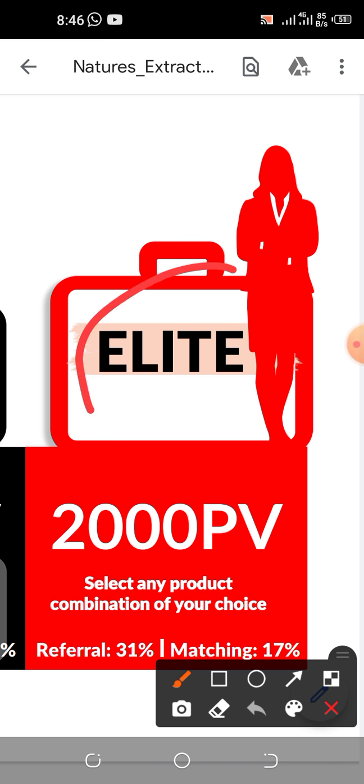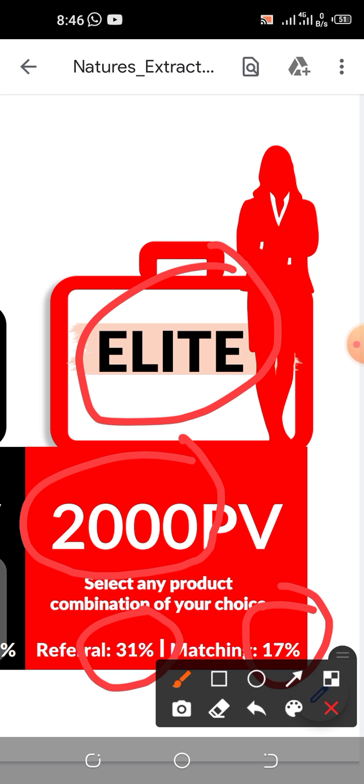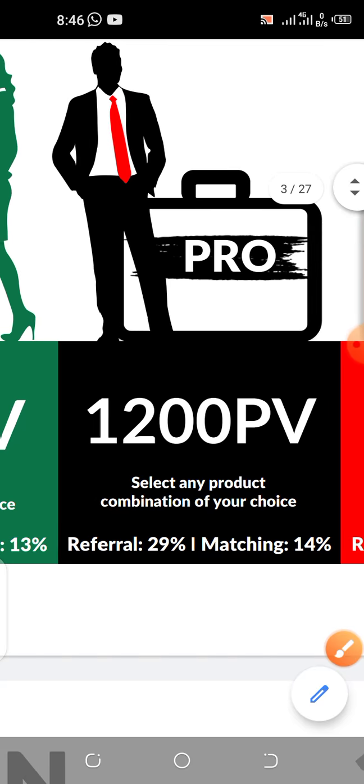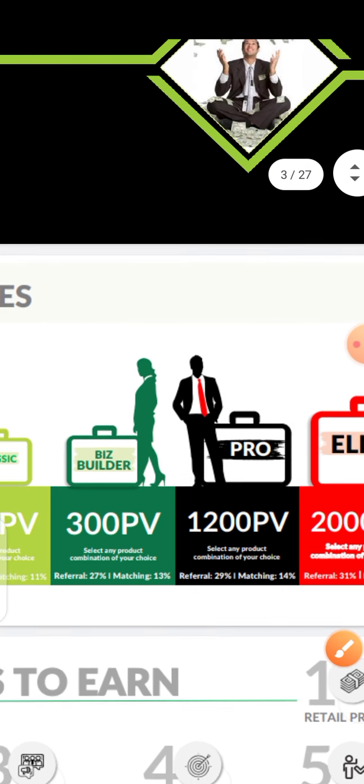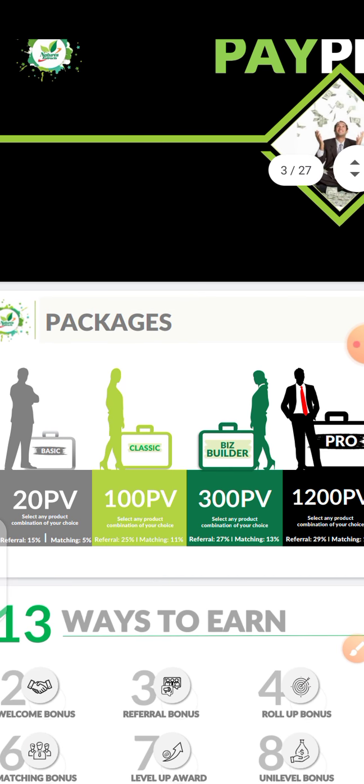If you are an Elite member you will have accumulated 2,000 PV from your product purchases. Your referral commission will be 31% and your matching bonus will be 17%. Now if you do not upgrade, you have not activated the account — registration is just 5,000 naira and you have started.